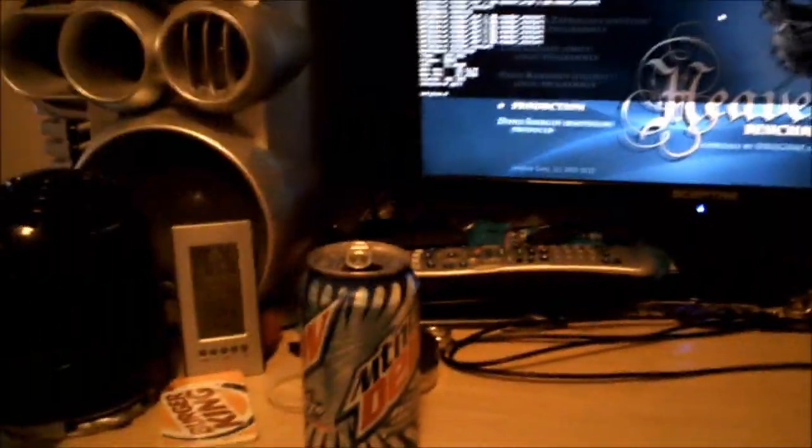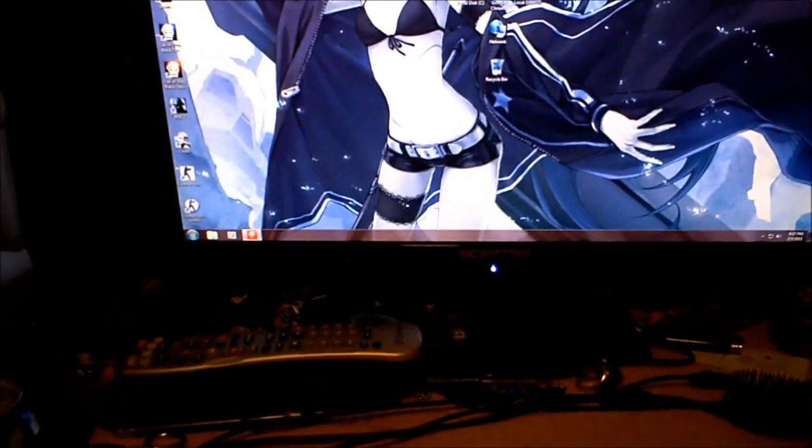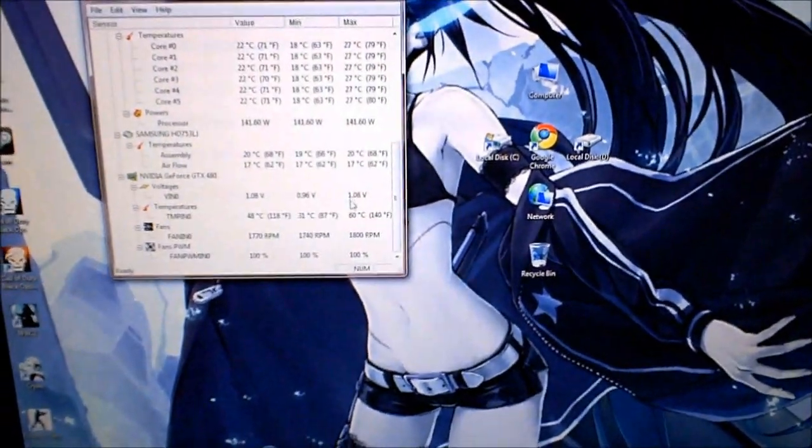And go check out the temps — oops, wrong button. Okay, so the CPU peaked at 39 degrees and the video card got up to 60 degrees.